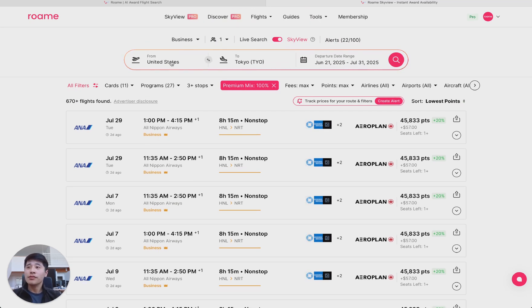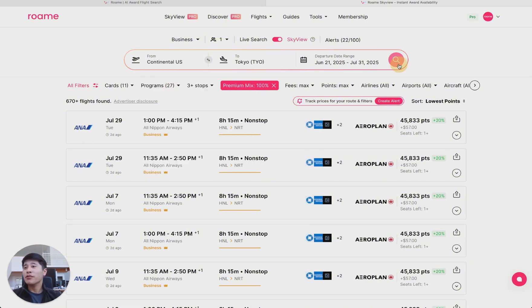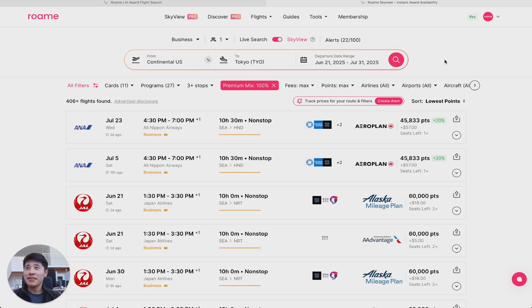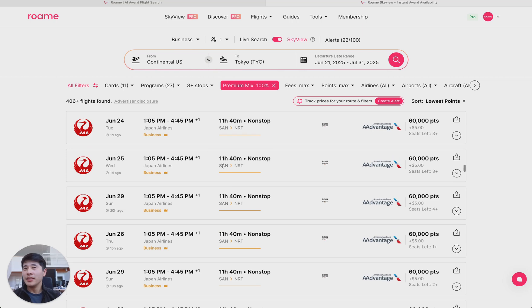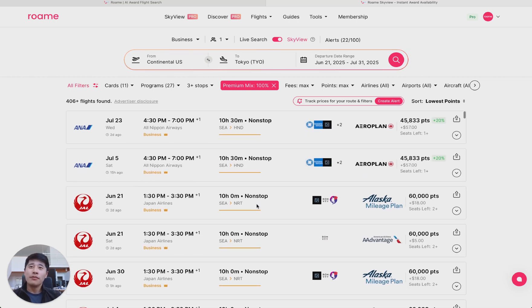Now you may ask, I'm not in Honolulu — maybe I'm in the continental US and I don't want to fly to Hawaii to get to Tokyo first. Well, Skyview also covers regions and sub-regions. So let's search continental US and run the search. That was extremely fast. Now you're starting to see more flights from the 48 states — the first one is Seattle to Tokyo, then San Francisco to Tokyo, San Diego to Tokyo, and so on.